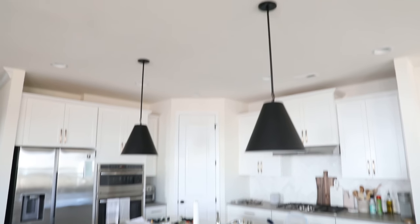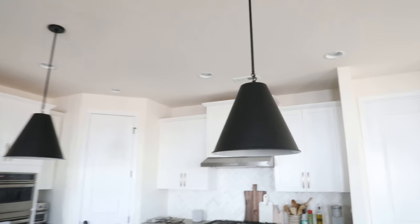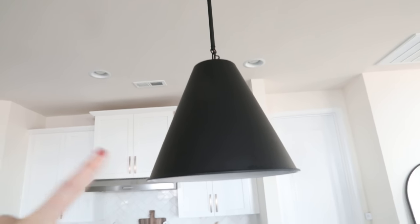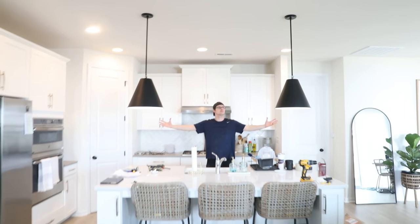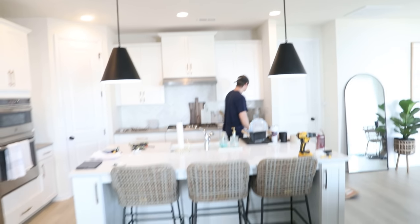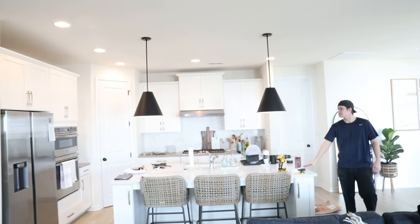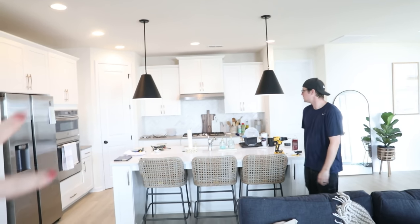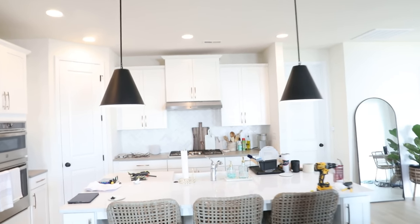They look so good! I love the size, I love the color. I think this was a very good cheaper option for what I was looking for. They did install our pendants kind of wide, but because our room is all off-center they had to do that just to center it with the kitchen, and it still looks good.